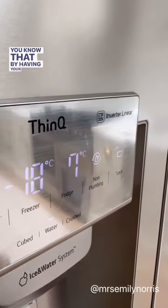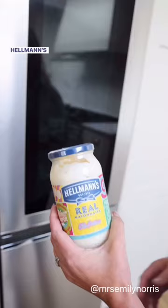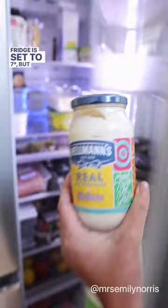Do you know that by having your fridge at the correct temperature, it can actually make your food last longer? Hellman's believe that food is too good to be wasted, so they want to spread this message because the average UK home's fridge is set to seven degrees, but it should actually be under five degrees.